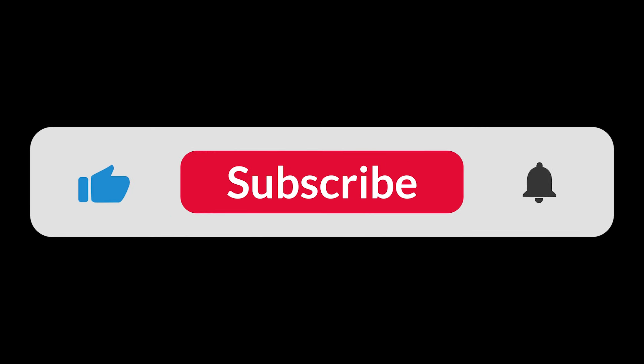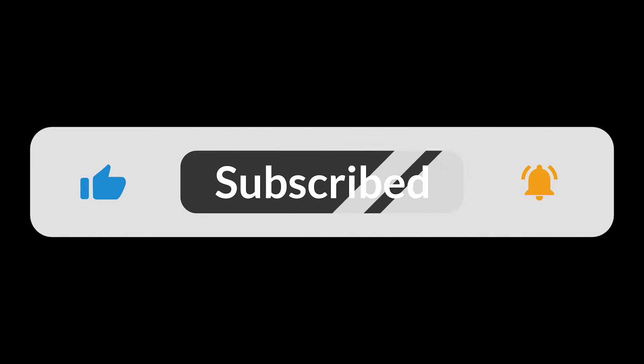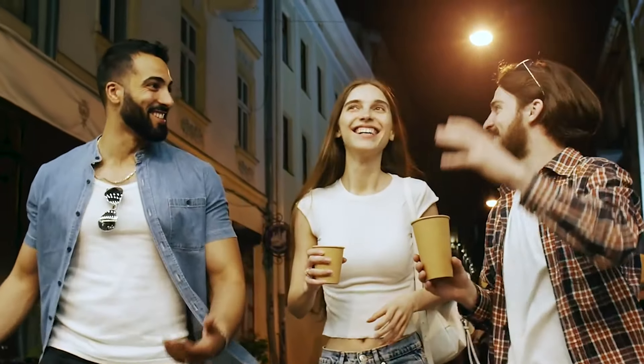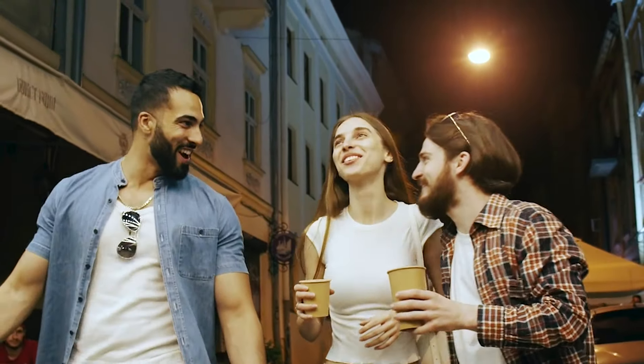Don't forget to like, share, and subscribe for more engaging content. And together, let's strive for a more peaceful world. Until next time, stay curious and keep exploring.